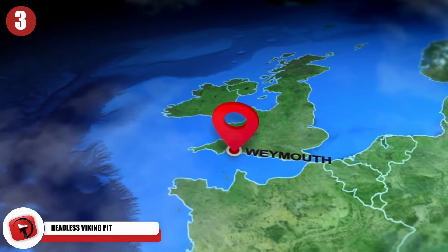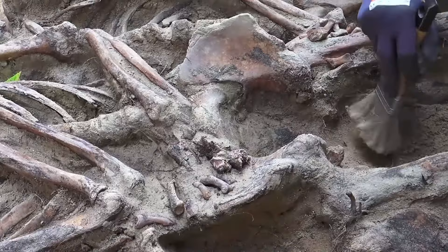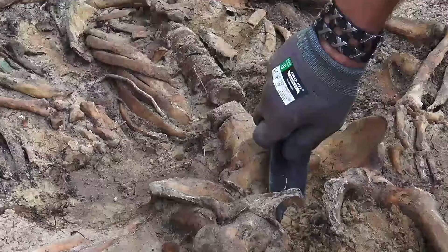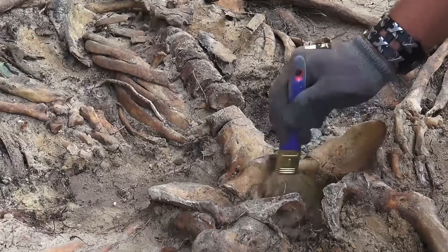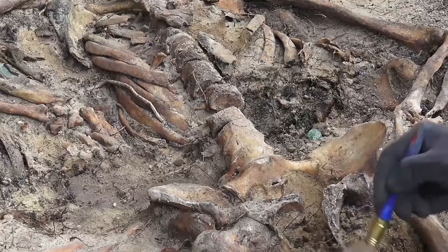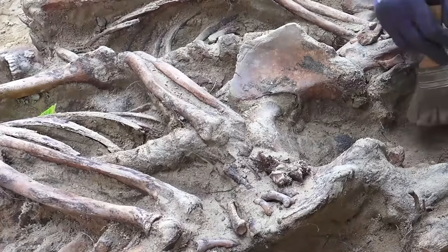Back in 2009, archaeologists unearthed a burial pit filled with dozens of beheaded skeletons near the lakeside town of Weymouth on the English Channel coast. The massacred headless bodies all belonged to young men. They were buried naked and in a tangled mess, with their heads stacked neatly to the side. The skeletons bore telltale signs of violence, including deep cuts to the skull, jaw, and neck. Based on these injuries, the group was clearly taken captive and executed by a more powerful enemy, who repeatedly struck their victims' heads before hacking them off entirely.